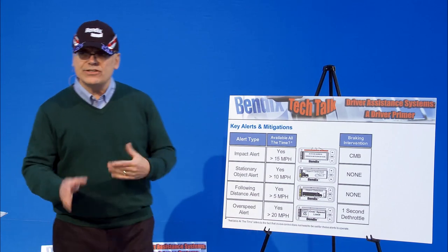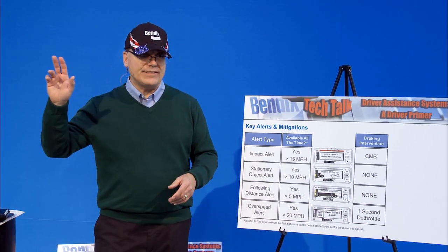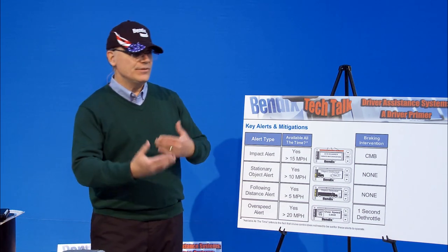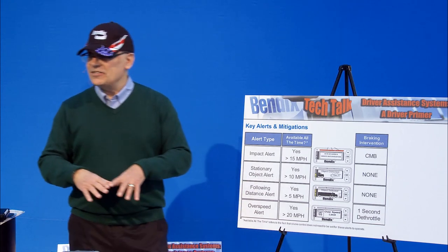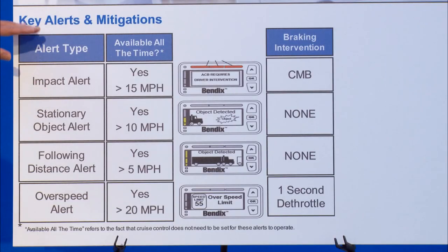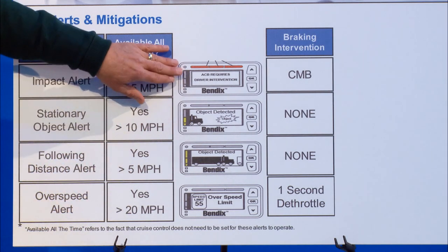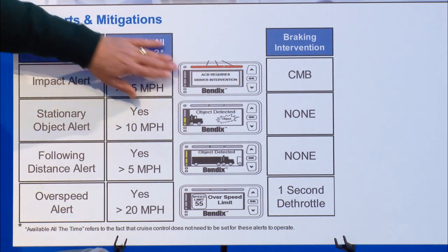Let's talk about what you can expect in terms of alerts. The goal of the system is not to inundate you with alerts. You guys remember the old Vorad system — we called it the bridge detection system. Every time you'd go onto a bridge, it would alert you. It was amazing how people found ways to disable that system. We've done a lot since those days to improve the algorithms and reduce false alerts. On all of our systems, you will get three different types of alerts. The most important is the impact alert, available at 15 miles per hour. On our driver interface unit, you get a loud sound as well as three red bars, and it says 'requires driver intervention.'